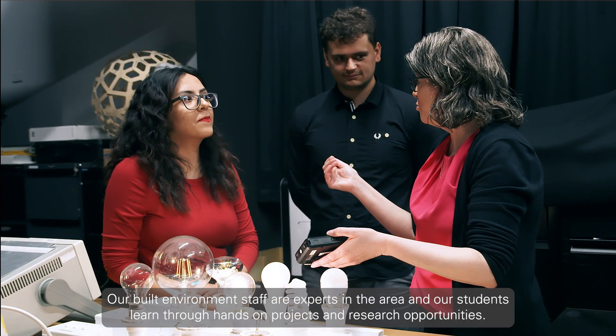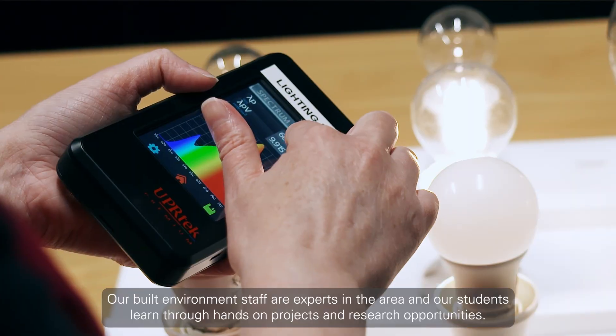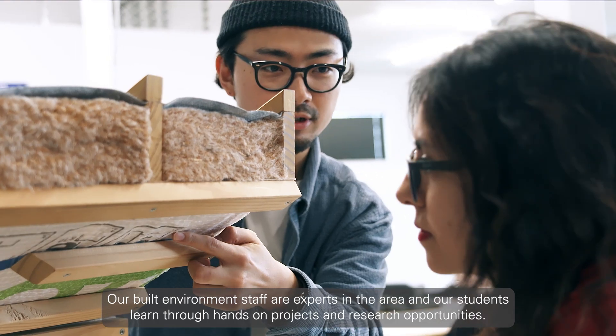Our built environment staff are experts in the area, and our students learn through hands-on projects and research opportunities.